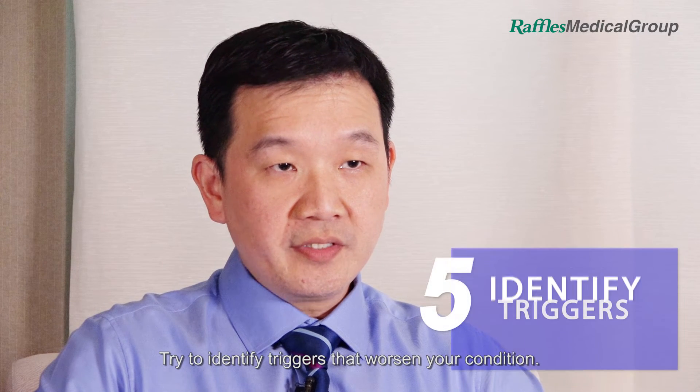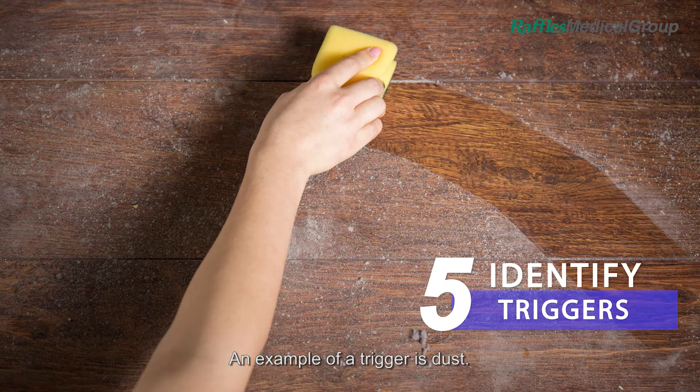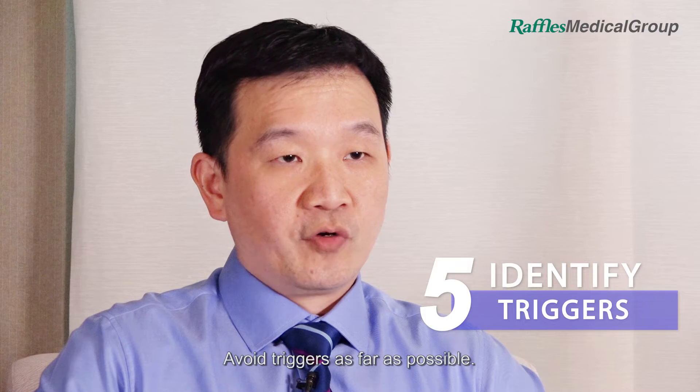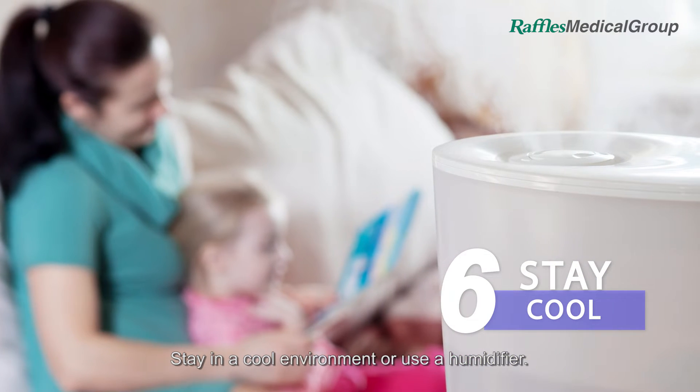Try to identify triggers that worsen your condition. An example of a trigger is dust. Avoid triggers as far as possible.